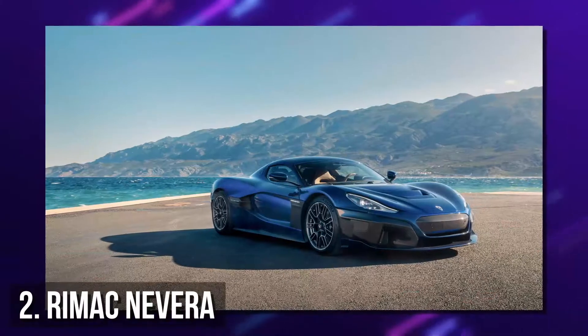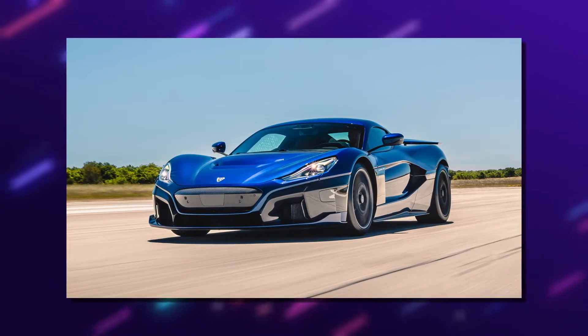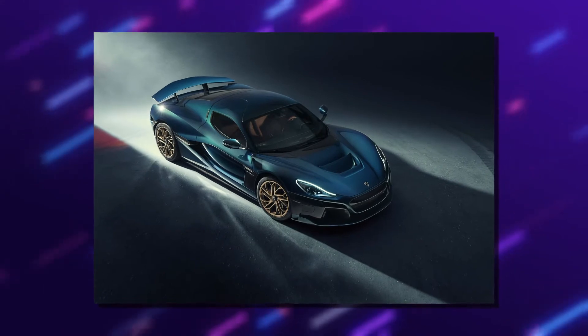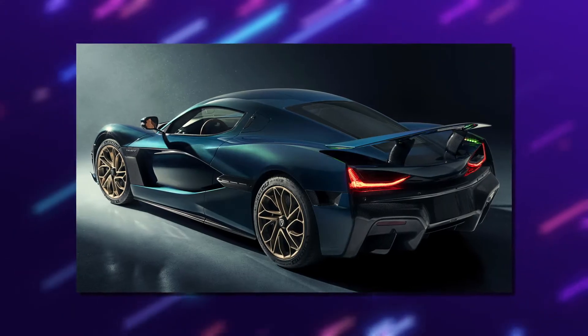Number 2: Rimac Nevera. The Nevera model is extremely powerful and charged by lightning. It is capable of exceptional speeds, swift and quite powerful beyond normal imagination. The model is designed, engineered, and handcrafted in Croatia.